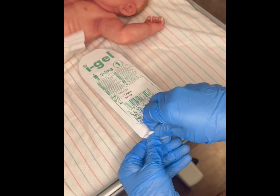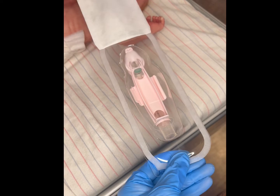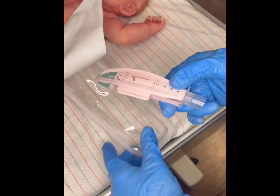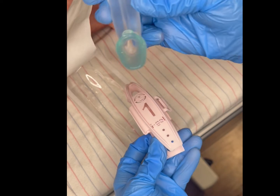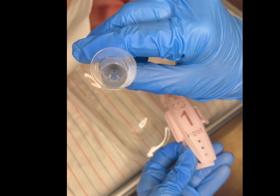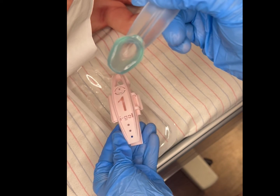Each iGEL comes in a sealed package. You should inspect the packaging and ensure that it is not damaged prior to opening. You should open the iGEL package on a flat surface, then carefully inspect the bowl of the device, ensuring the surfaces are smooth. You should discard the device if any of the airway tube or the body of the device looks abnormal or deformed.